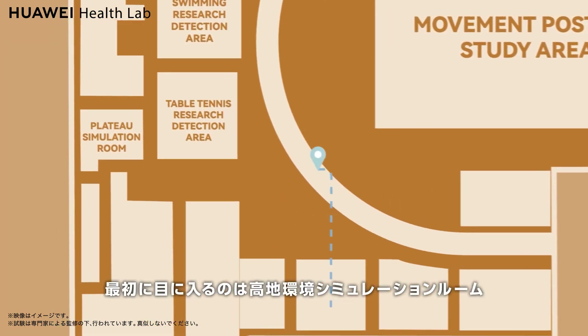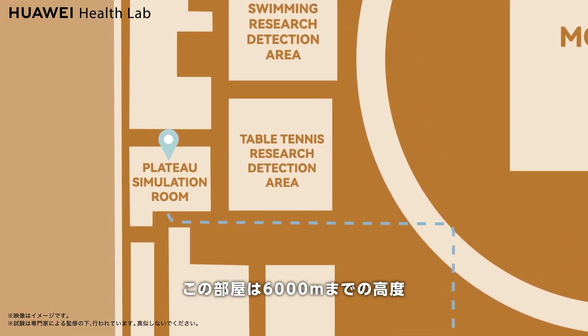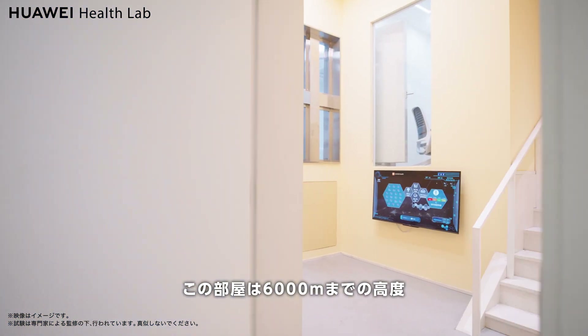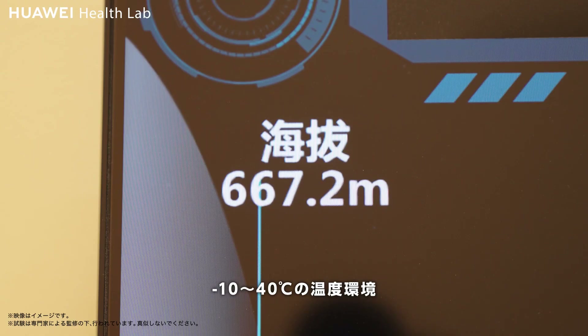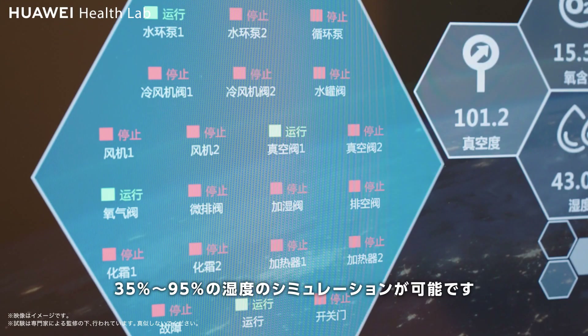When you enter the Huawei Health Lab, the first thing you see is the high altitude simulation room. This room can simulate altitudes of up to 6,000 meters, a temperature environment from minus 10 degrees to 40 degrees Celsius, and a humidity between 35 percent and 95 percent.